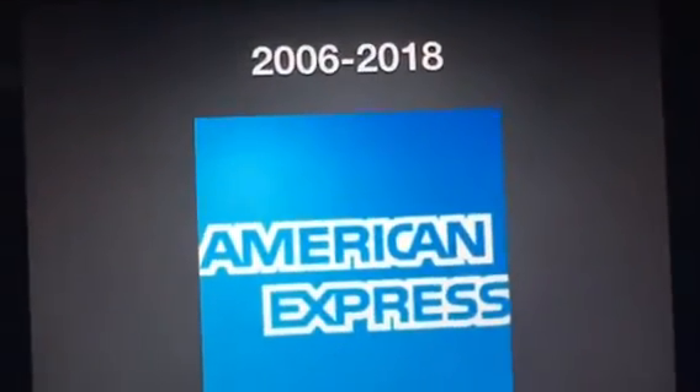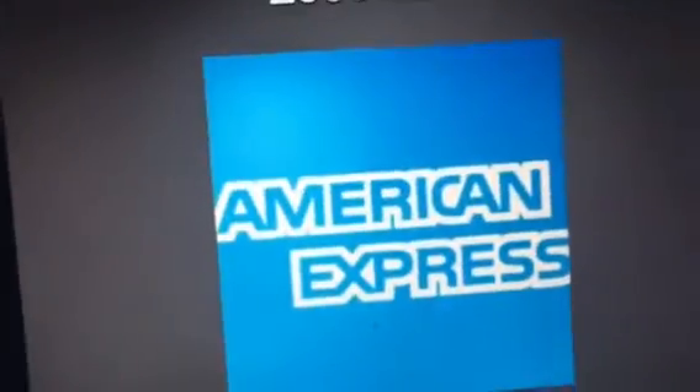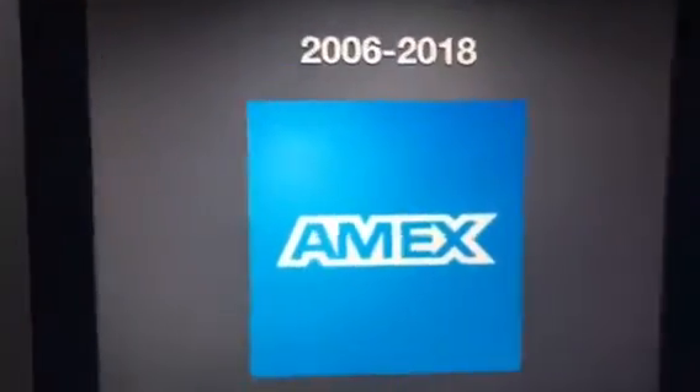2006 to 2018. As you can see, they added a little gradient here — they added a little bit of light on the logo, which is pretty cool. And this is the shortened version.